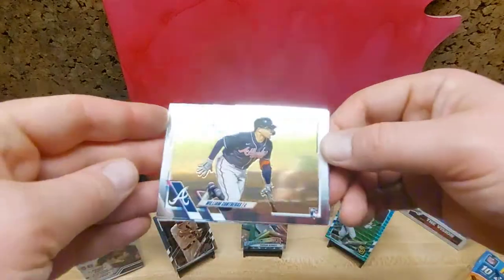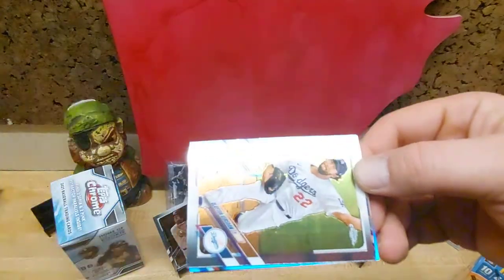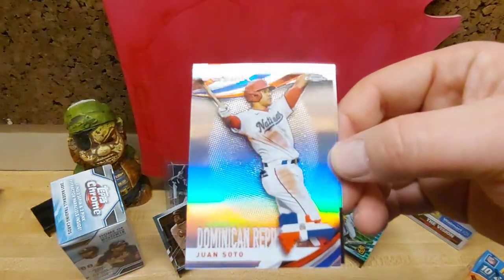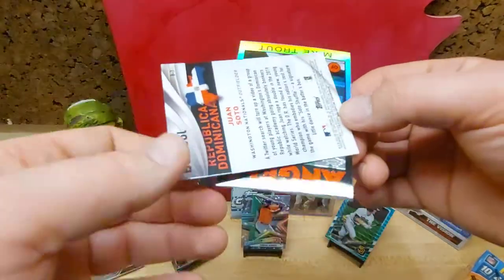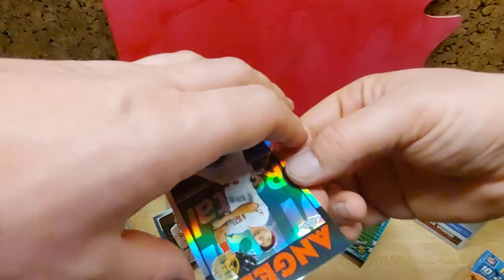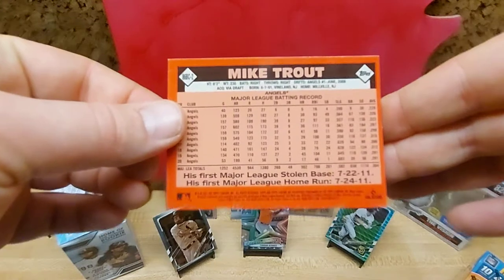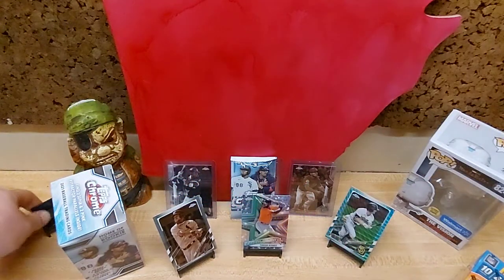Let's get this without mangling the packs too much more. Contreras rookie. Kershaw. Juan Soto. That's pretty cool — can't argue with the Soto to Trout. That is fantastic looking. It just reminds me of a Tiffany look to the card where it's more glossy, kind of a fancier look all around.